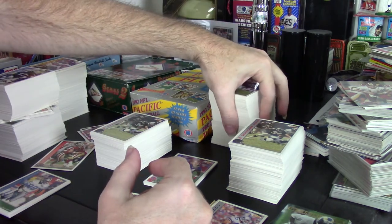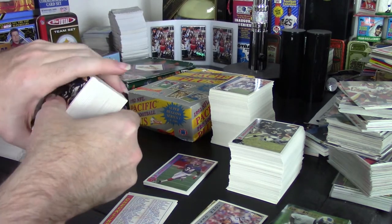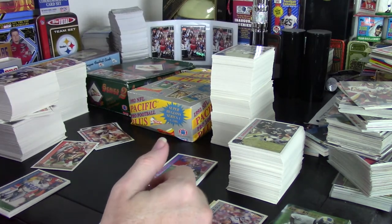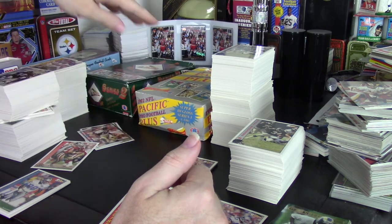They're not worth a lot at this point, but the Ben Coates card for a while was one of the rookie cards, and that basically started the rookie card craze — the draft pick rookie card craze — that enveloped the entire industry and is now what defines card collecting. I think that's kind of waning a bit, but that's series one.